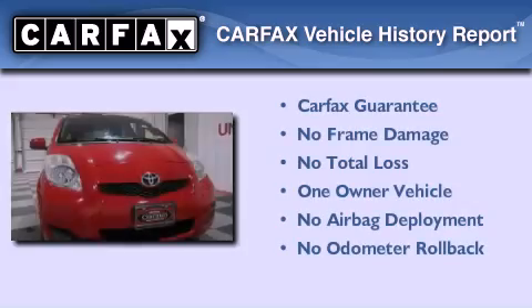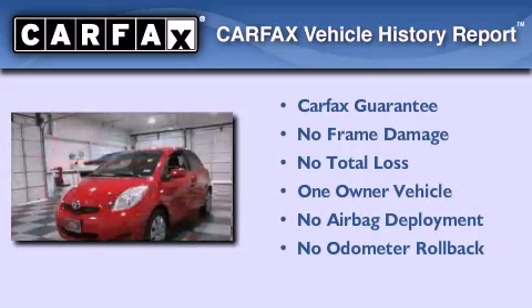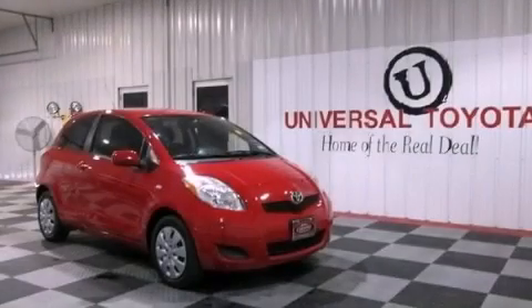This compact has had only one owner and it qualifies for the Carfax buyback guarantee. This vehicle won't last long at this price — call and arrange a test drive now.